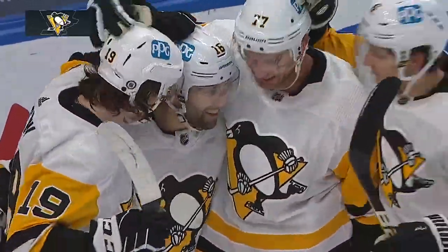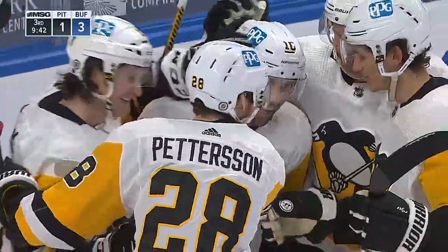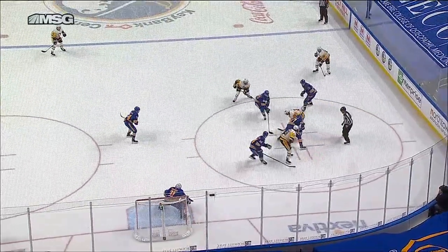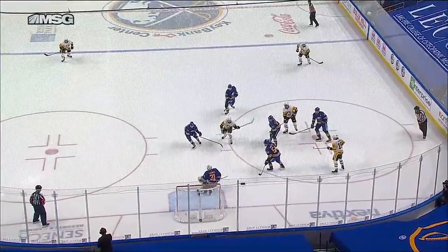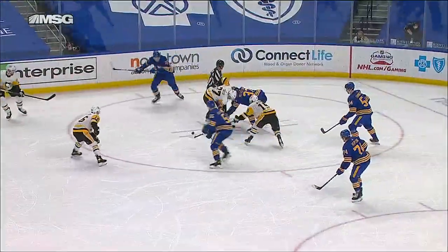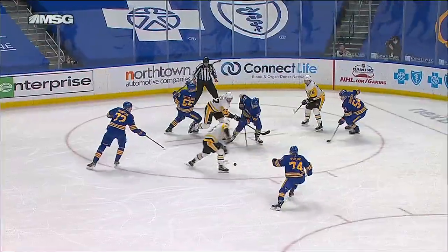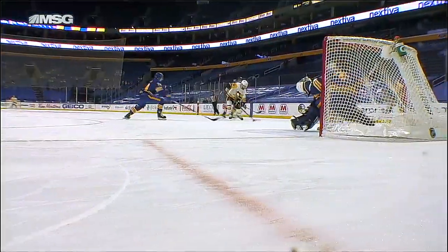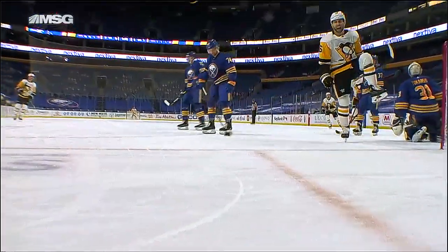Jason Zucker right off the faceoff drills it home and Pittsburgh silences the crowd — they are on the board, trailing three to one. Zucker gets his seventh goal of the year. A quick shot — a little confusion off the drop. The wrist-liner whiffs on that puck and as the momentum keeps him going the other way, it pops straight out to Zucker.